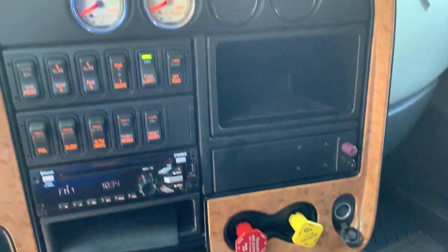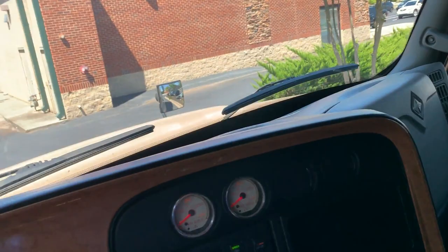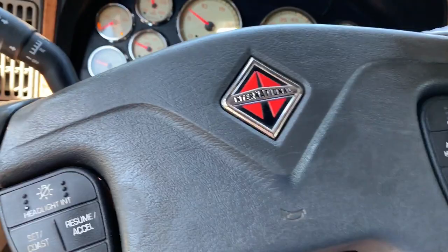552,000 on the miles, power windows and locks, 13-speed, and freezing cold AC.